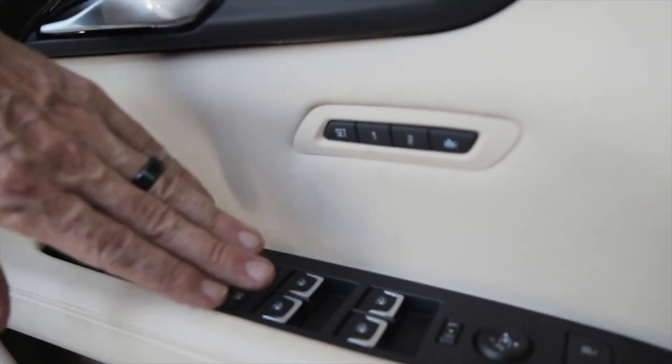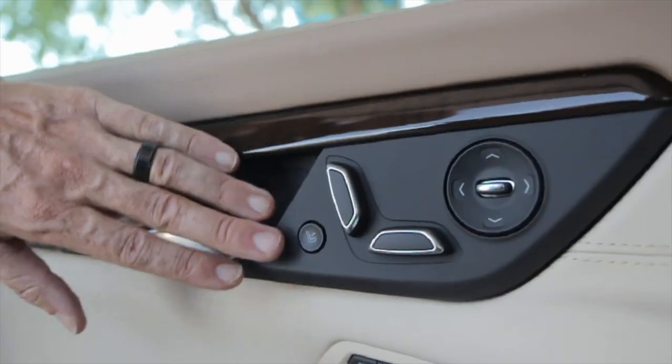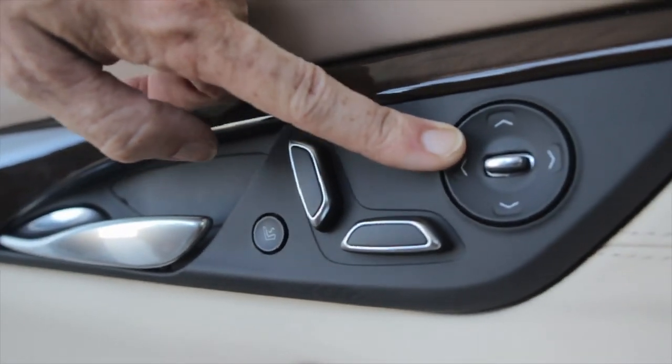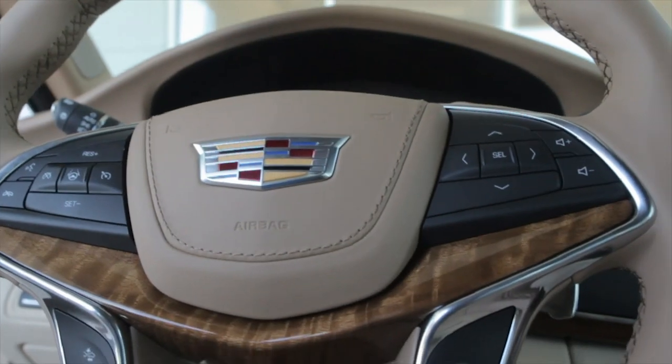Power windows, power door locks, memory seating. I've got my own ability to move my seat up here, along with the massage button and lower lumbar control. You have that on the passenger side as well, and it's got all your audio controls and stuff you're used to right here.